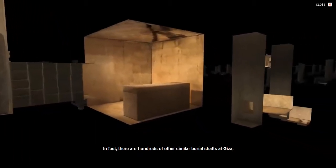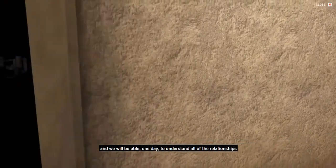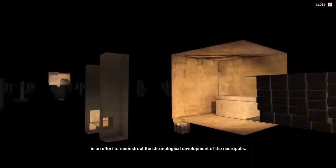In fact, there are hundreds of other similar burial shafts at Giza, and we will be able one day to understand all of the relationships in an effort to reconstruct the chronological development of the necropolis.